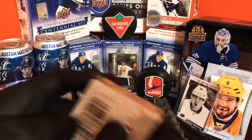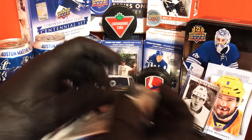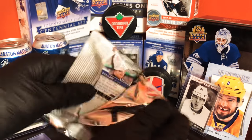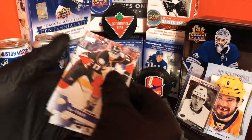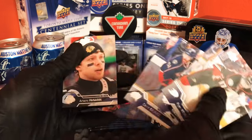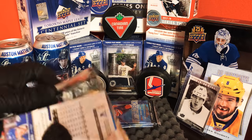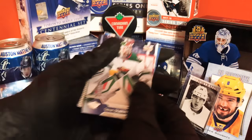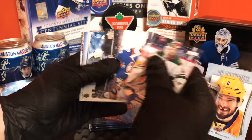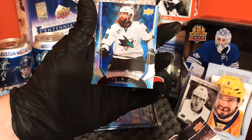All right, next pack — Ryan Kessler. And we got a Shining Stars of Brett Burns, nice card there.